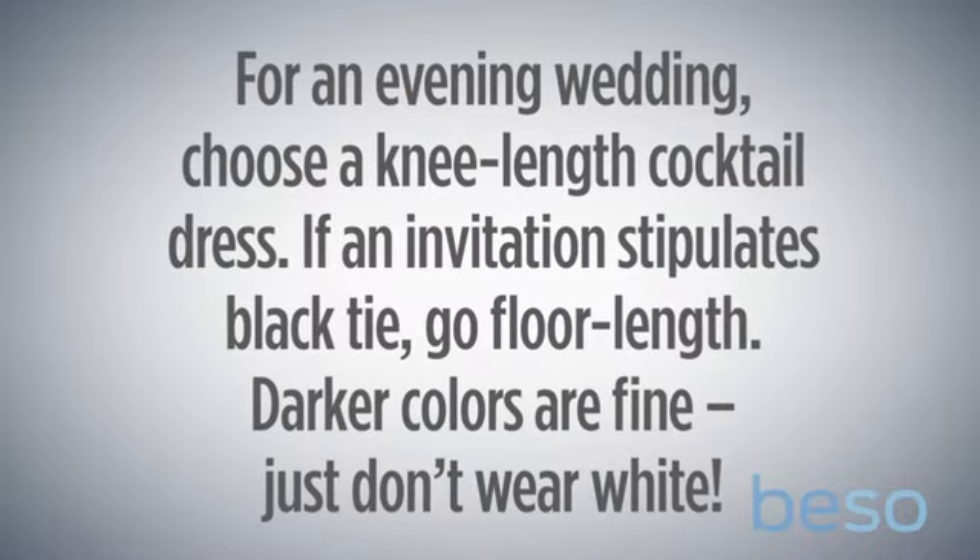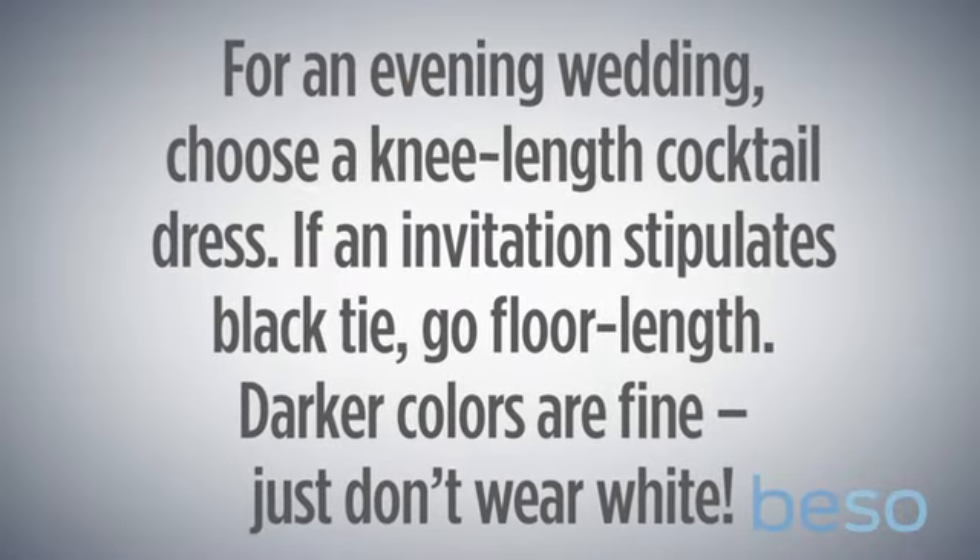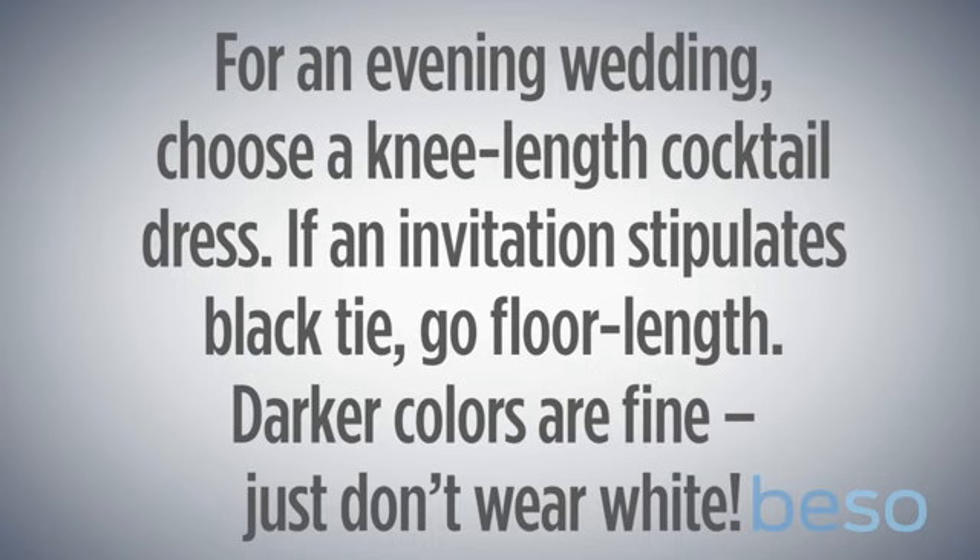When an invitation reads formal, or it's an evening wedding but it's not black tie, you can go for a nice fitted cocktail dress. If it's black tie, just be safe and go for something that's floor length.